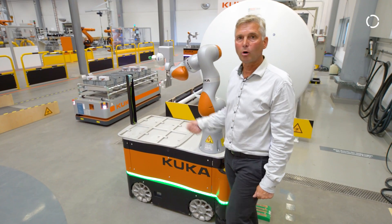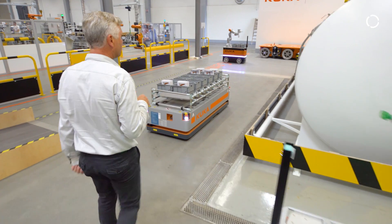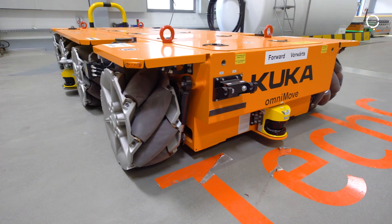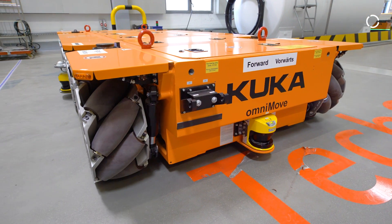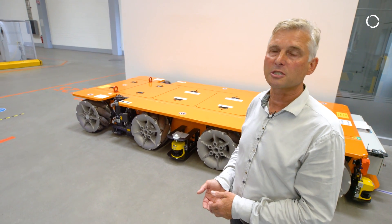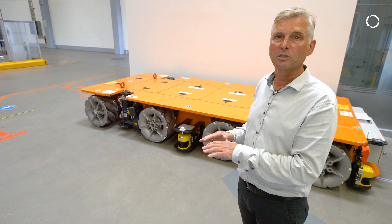Further on the back side, we have the mother of all our mobile robots — the mother, because it was the first one. That's our Omnimove platform. We build it in sizes up to 34 meters long, with a payload of up to 100 tons, and also with lifting devices up to 6 meters in height.